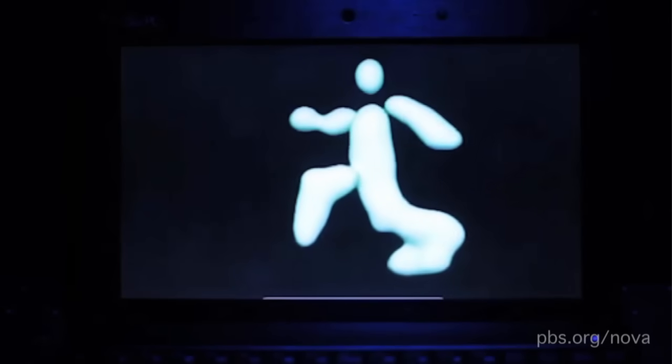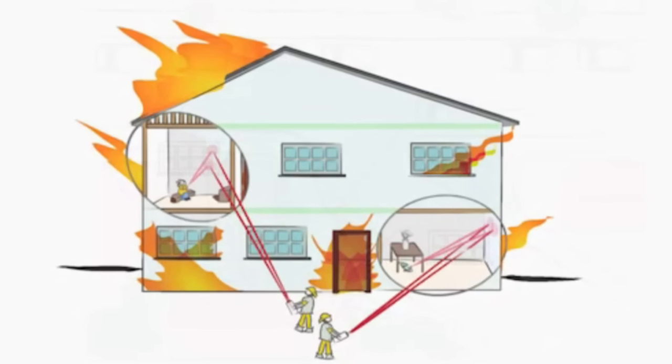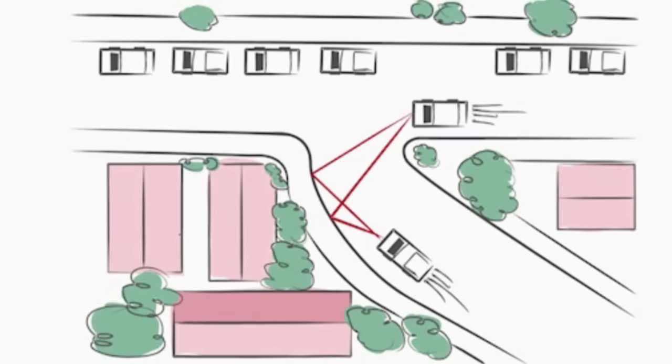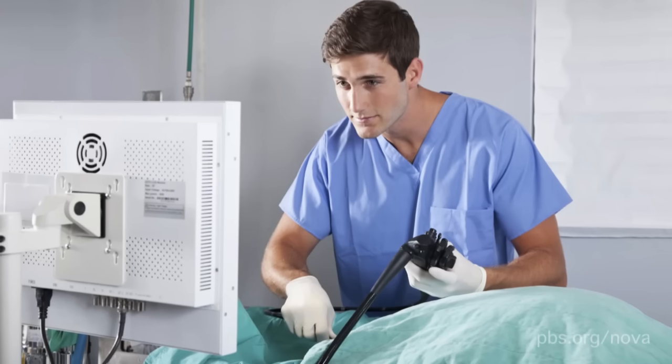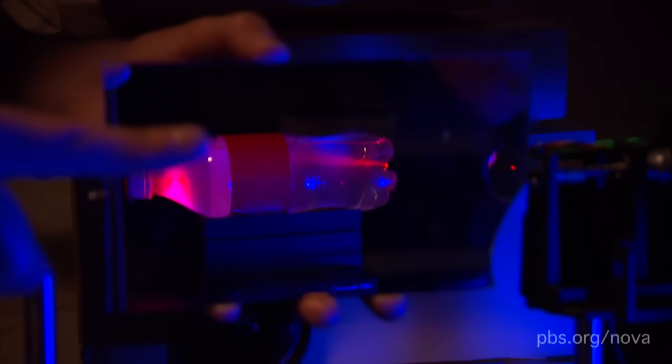It's similar to sonar, where an image is reconstructed from reflected sound waves. But in sonar, the object or ground floor you want to look at still has to be in the direct line of view of the camera. In this case, you no longer have that restriction. So it has potential use for fire and rescue, and for automobiles to detect approaching vehicles around corners. Or in medicine, to visualize the inside of a person's body. I think Uncle Harold would be proud.